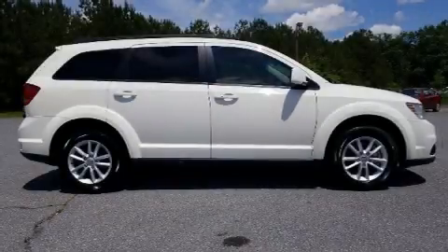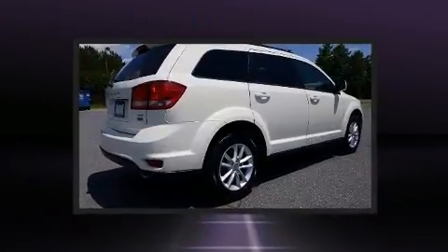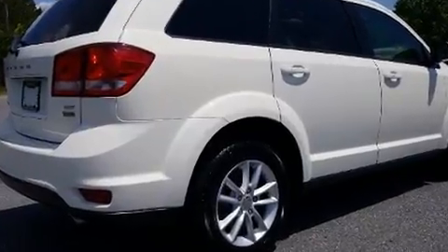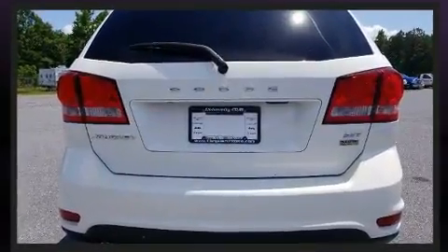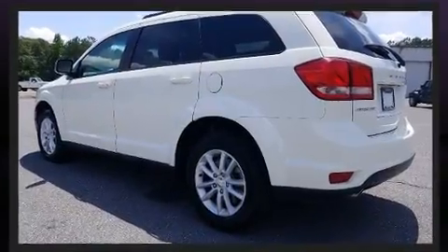You can expect a lot from the 2016 Dodge Journey. With fewer than 45,000 miles on the odometer, this four-door sport utility vehicle prioritizes comfort, safety and convenience. It features an automatic transmission, front-wheel drive, and a refined six-cylinder engine.